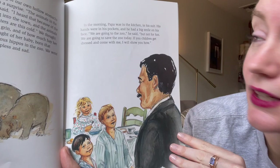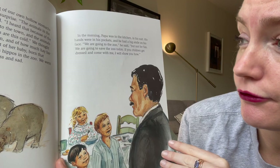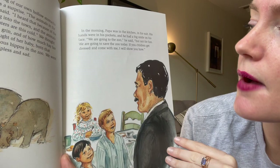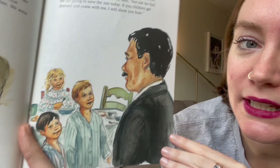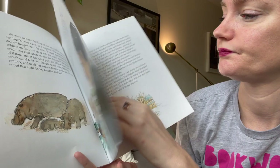In the morning Papa was in the kitchen in his suit, hands in his pockets, with a big smile on his face. "We are going to the zoo," he said, "but not for fun — we are going to save the zoo today. If you children get dressed and come with me, I will show you how." I like that Papa is letting his kids help, because kids can do a lot of things. If you see a problem, you can always try to fix it.